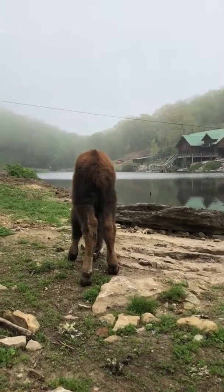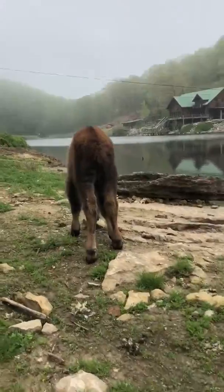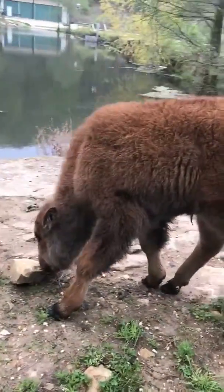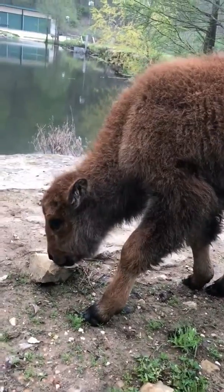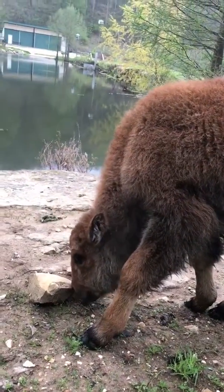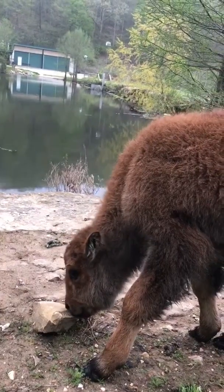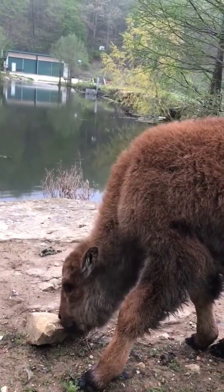He's been eating a lot of mud this morning too. You're putting all kinds of stuff in your stomach. You're going to get your tums right there. You got your salad already.